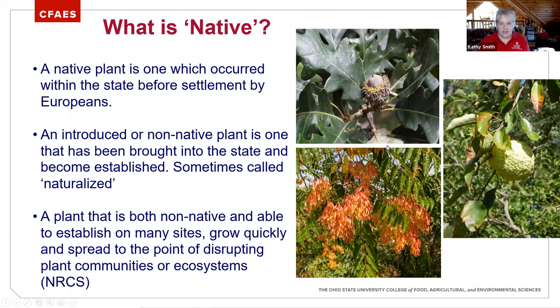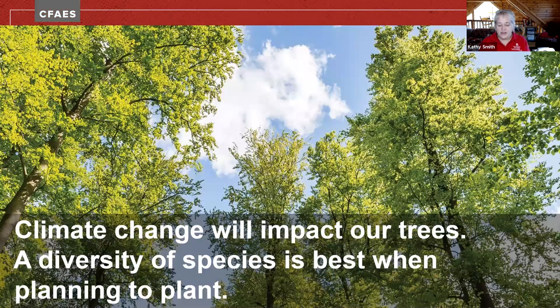Climate change is something I struggled with for this presentation because there's a lot we're still learning. I'm working with some folks to put together informational facts on trees and the impacts. Climate change is going to change not only our tree species but also our soils — the soils will change, which will force changes to the trees and vice versa. It's a big area of information that we all still need to get our hands around and understand the implications of.